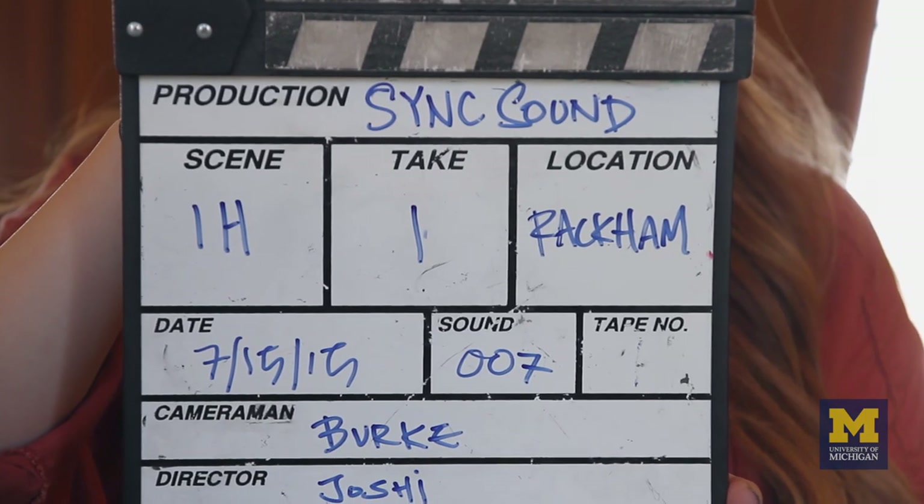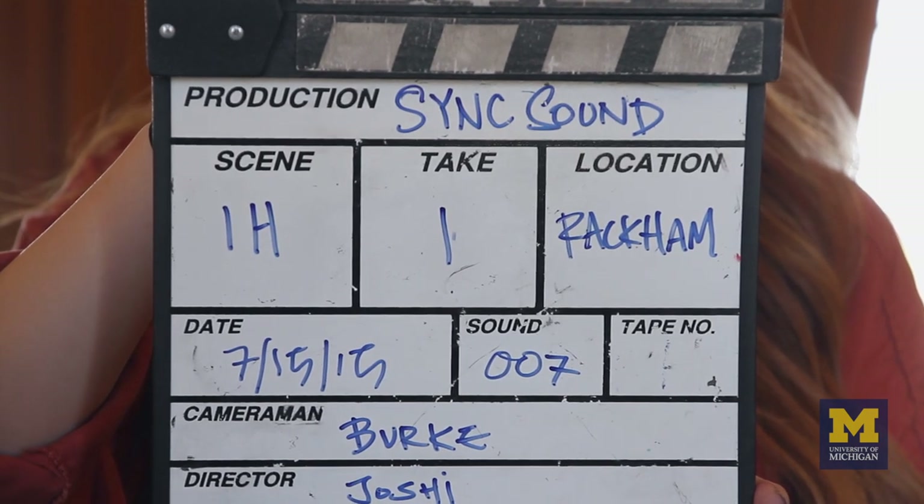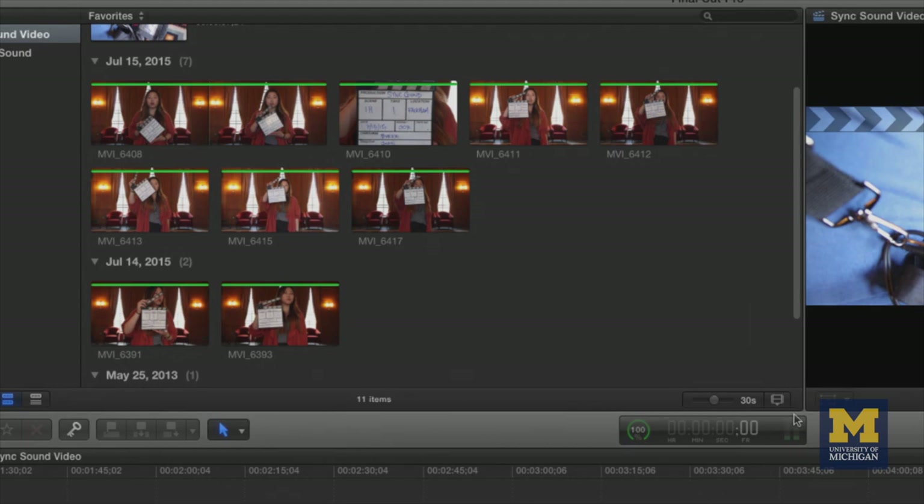Slates contain other important information about the clips you're shooting including the shot name, scene number, and take number. Having a readable slate at the start of each clip can make it much easier to organize your clips in post-production. If you do not have an actual slate, you can achieve this spike with a loud sharp clap. Make sure your slate or hands are visible in the shot and click your slate clearly. This makes it possible to sync the audio file with the visual click or clap in the video as well.